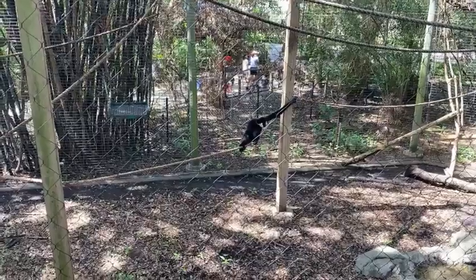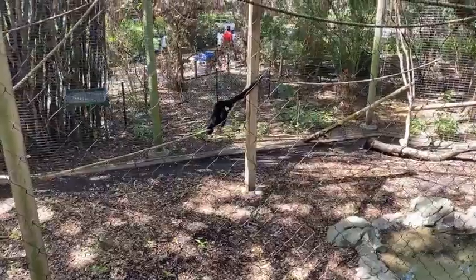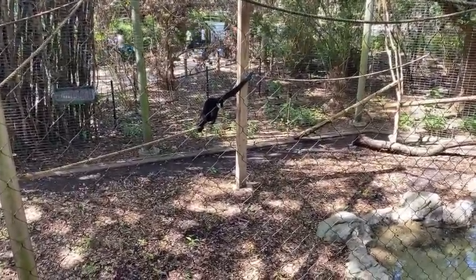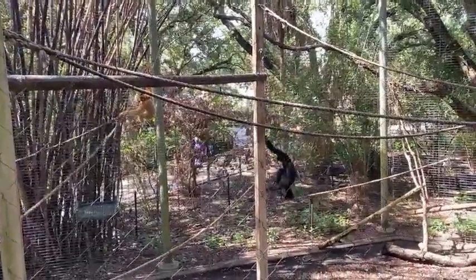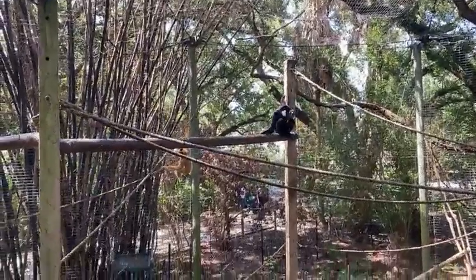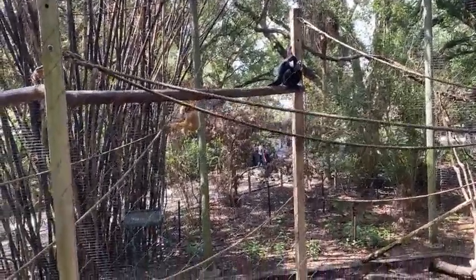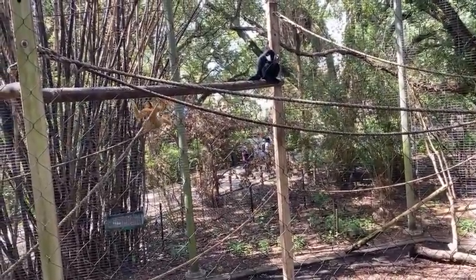Singing is also important as a pair bonding activity. Gibbons that have a more cohesive song suggests that they might have a stronger social bond. But no two gibbons have the exact same song. If you listen to another pair of white cheek gibbons, it would sound just the tiniest bit different — it would have the same melody, but with very slight differences.